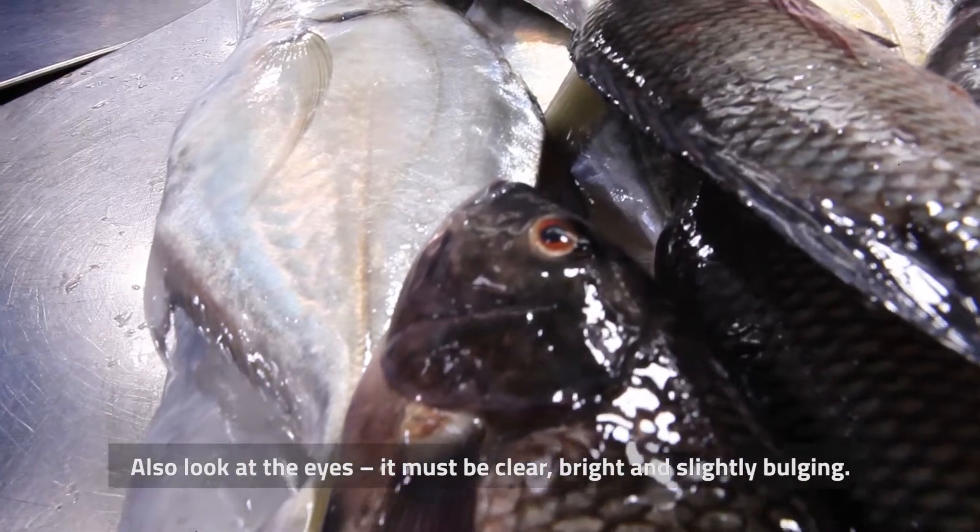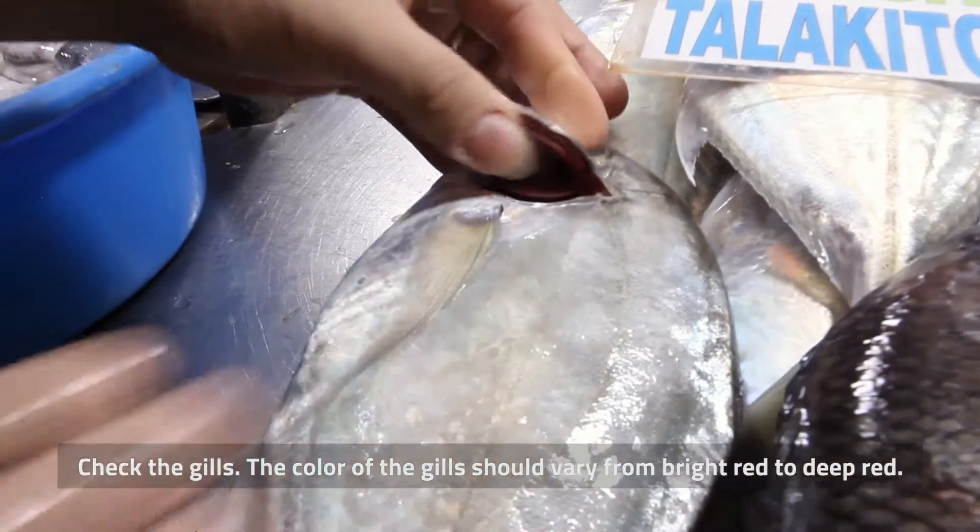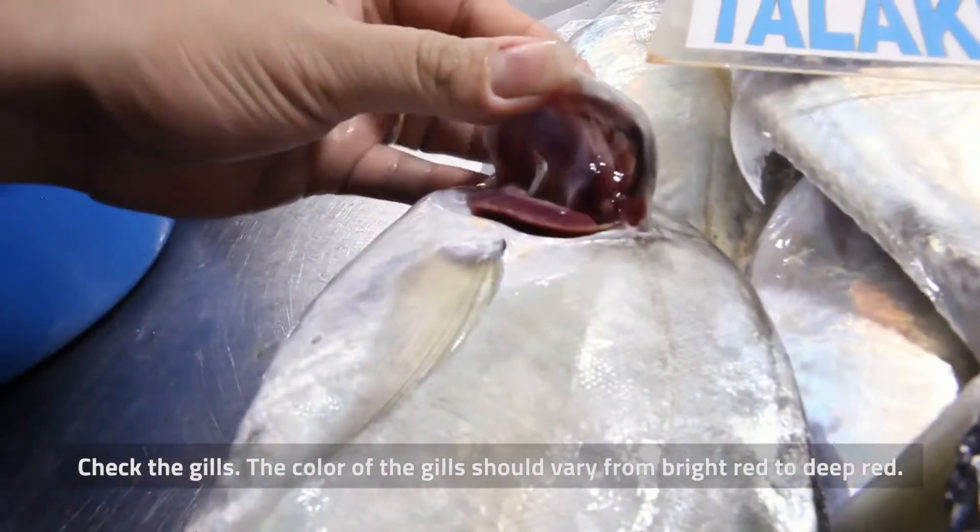The eyes must be clear, bright, and slightly bulging. Check the gills — the color of the gills should vary from bright red to deep red.